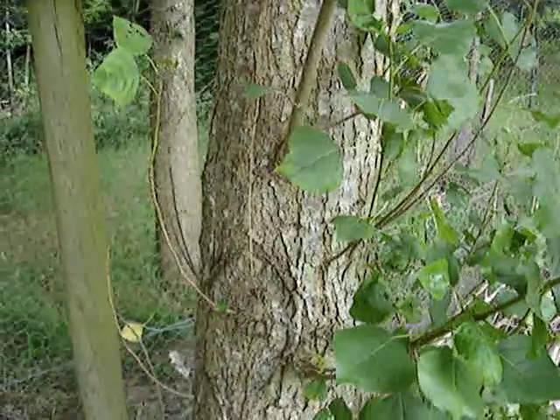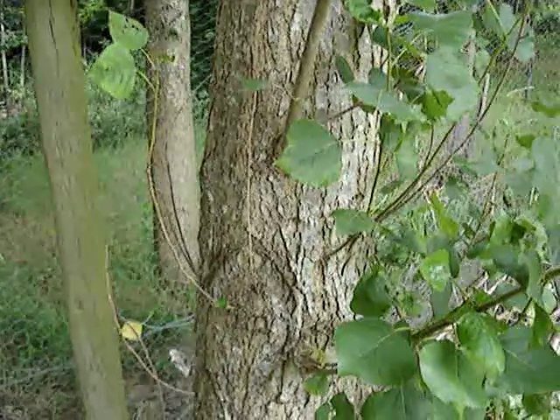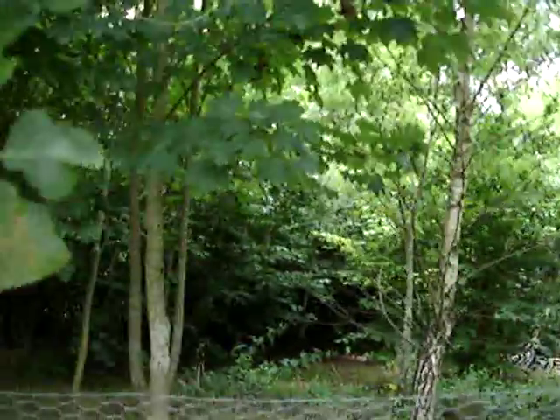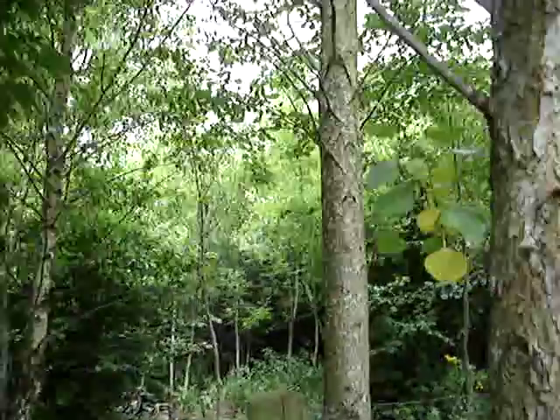Hi, this is a very short film about a shelter belt in our orchard. I'm not going to go on about the copse which is beyond there — I'll make another film like that another day.